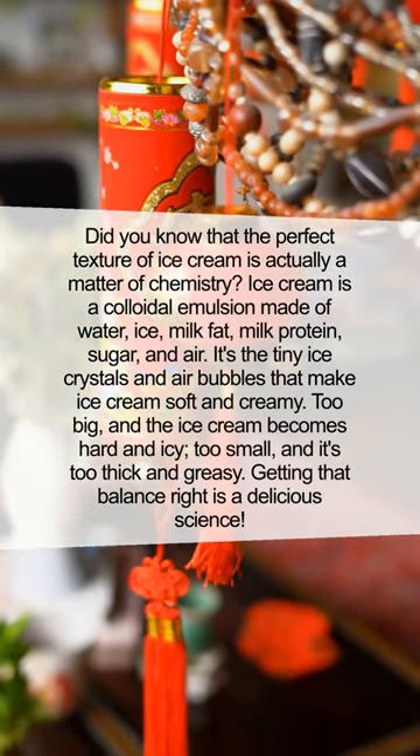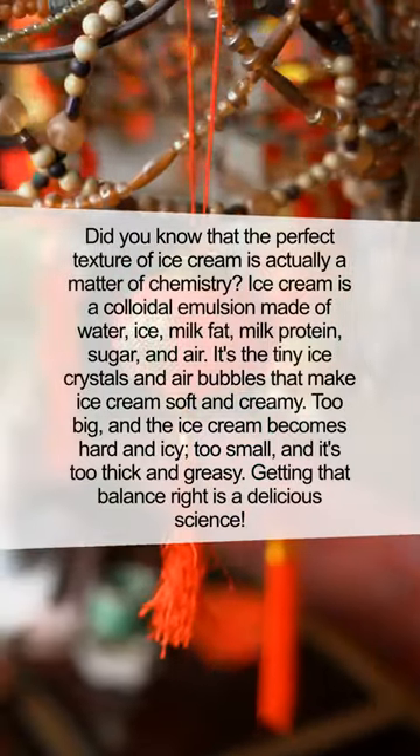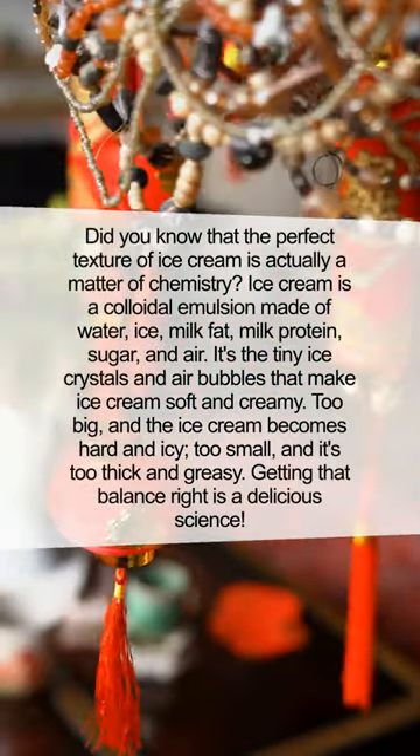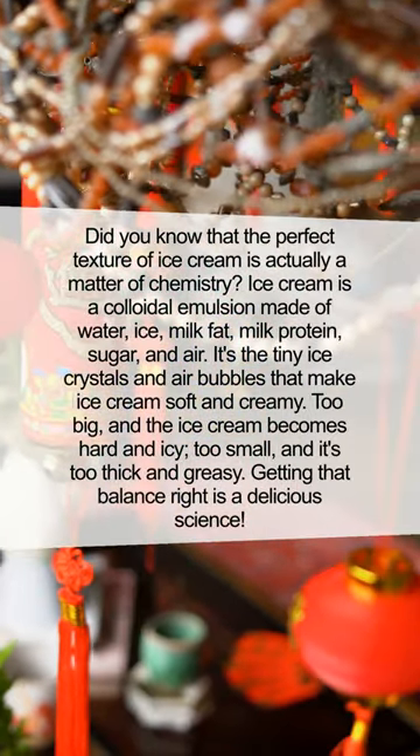It's the tiny ice crystals and air bubbles that make ice cream soft and creamy. Too big and the ice cream becomes hard and icy; too small and it's too thick and greasy. Getting that balance right is a delicious science.